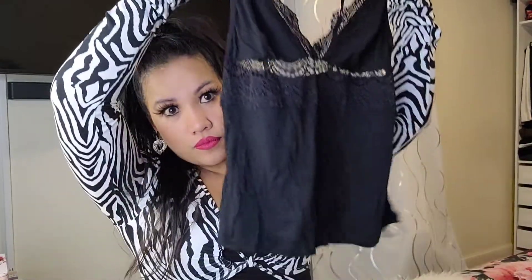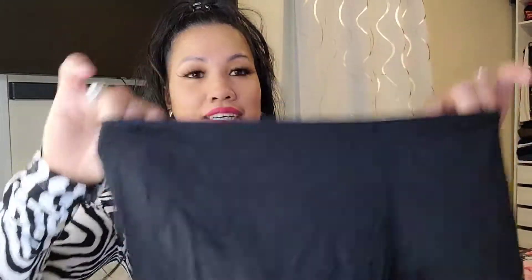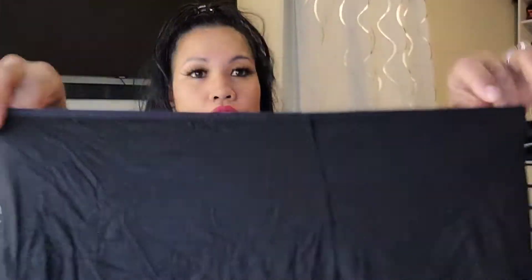The next item is this two-piece set. It comes with a little short — super soft and good to sleep in.